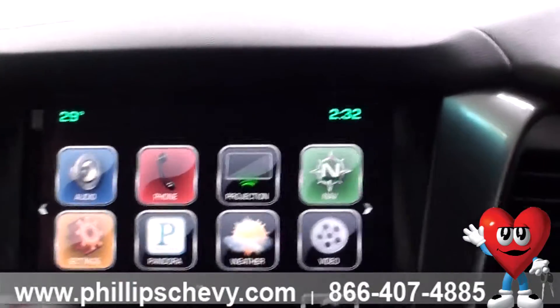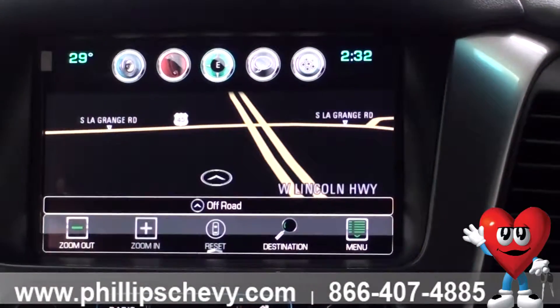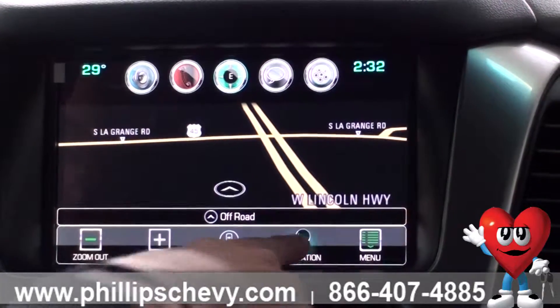First, hit the home button — it'll bring you to this main screen. You then select the nav button here, and you can simply enter an address just by the destination here.